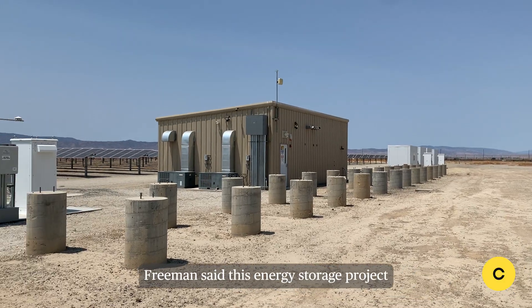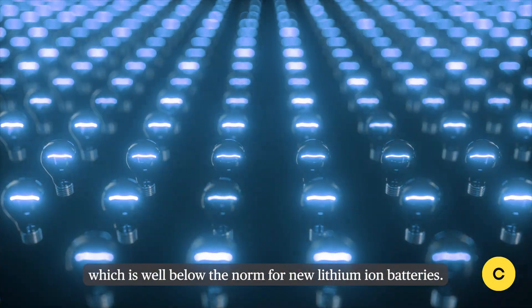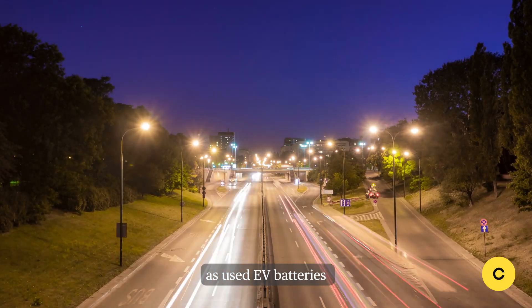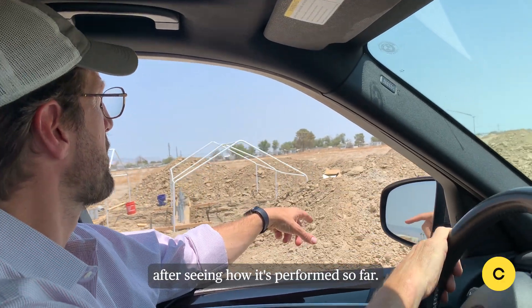Freeman said this energy storage project costs less than $200 per kilowatt hour to install, which is well below the norm for new lithium-ion batteries. He thinks this model will actually become more profitable as used EV batteries both become more powerful and more prevalent. His company is already expanding this project after seeing how it's performed so far.